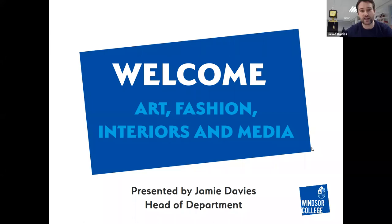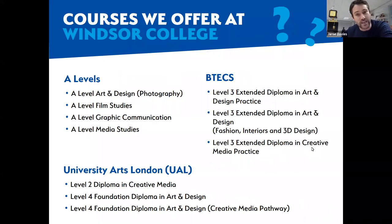Good afternoon and welcome to Windsor College. My name is Jamie and I'll be here to talk to you today about the art, fashion, interiors and media courses that we have here. I'll go through the basic information on each of those courses and then take any questions you might have at the end.